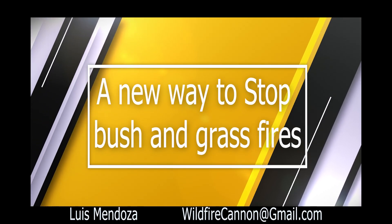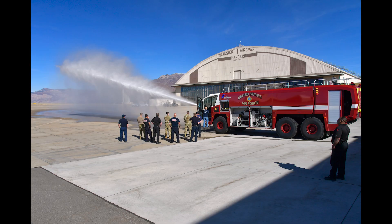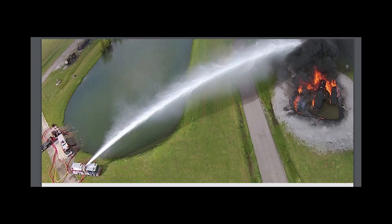A new way to stop bush and grass fires. Wildfires can have devastating effects on people and the environment. Unfortunately, stopping them is very inefficient because of the limited range of the firetrucks' hoses — even the most powerful ones only reach about 200 feet.